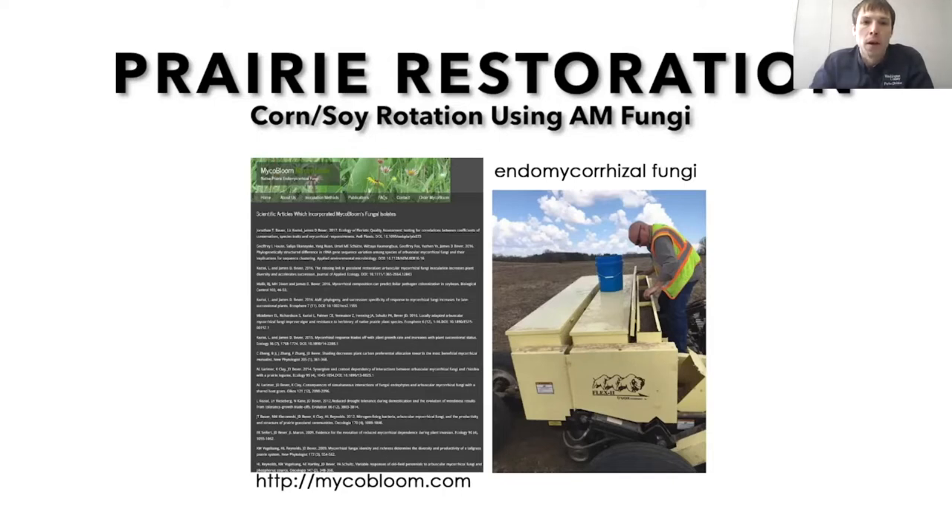One thing I've been trying to integrate into our corn-soy prairie restorations is using a product from Myco Bloom — it's an endomycorrhizal fungi, or arbuscular fungi — restoring that fungi into these prairies that have been wiped out over years of herbicide use. What they recommend is trying to get over 150 pounds per acre. When you look at that, it's about six dollars a pound, and if you were to just focus on that acre, it would be about $900 per acre. In my mind, that's not feasible — sometimes we don't even spend that much on seed. So how can we spread that out and make it more manageable?